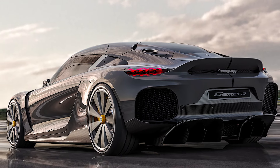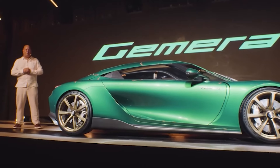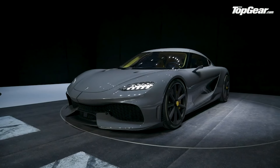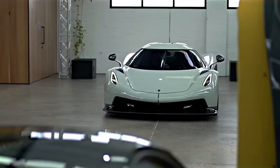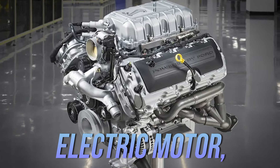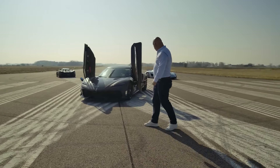Now, the 2025 Koenigsegg Gemera is in a league of its own — not just in performance, but also in price. To get behind the wheel, you'll need to shell out a starting MSRP of around $1.7 million, and only 300 units will be made. If you want to push it to its absolute limits with the Hot V8 version, be prepared to add about $400,000 to the price tag, bringing it to roughly $2.1 million. That version pairs a 1,479-horsepower V8 engine with an electric motor, delivering a combined output of over 2,200 horsepower — almost like buying a spaceship disguised as a car.